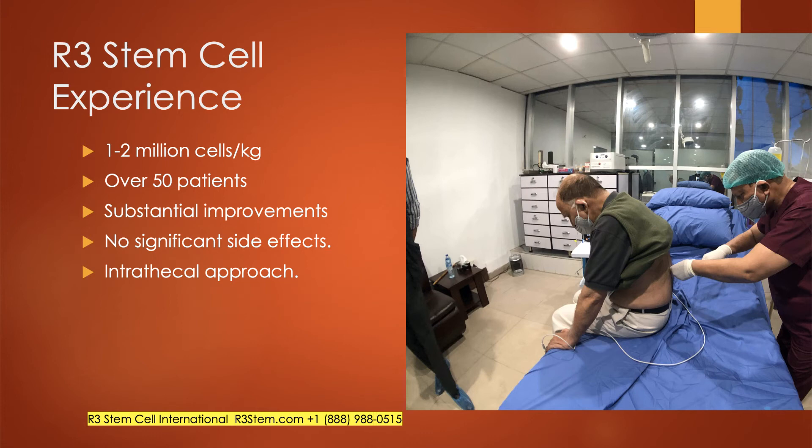We use an intrathecal approach — you can see one of our anesthesiologists here performing an intrathecal injection. It's very safe. Patients can either sit up or lay down in almost a fetal position, and the anesthesiologist will sterilize the area and put the stem cells directly into the central nervous system where we want them to go.